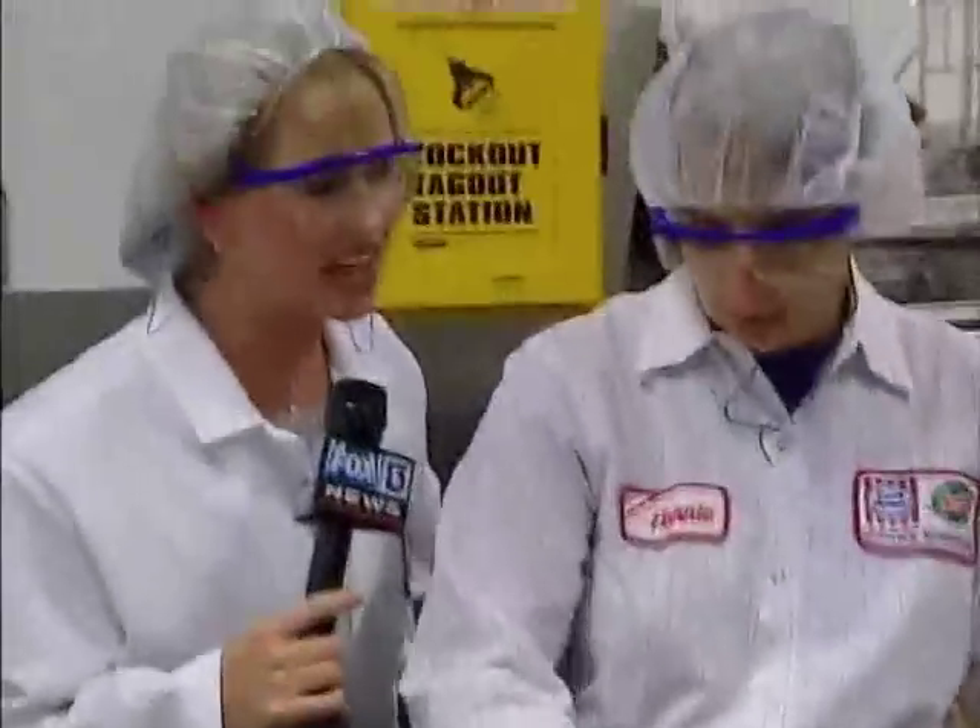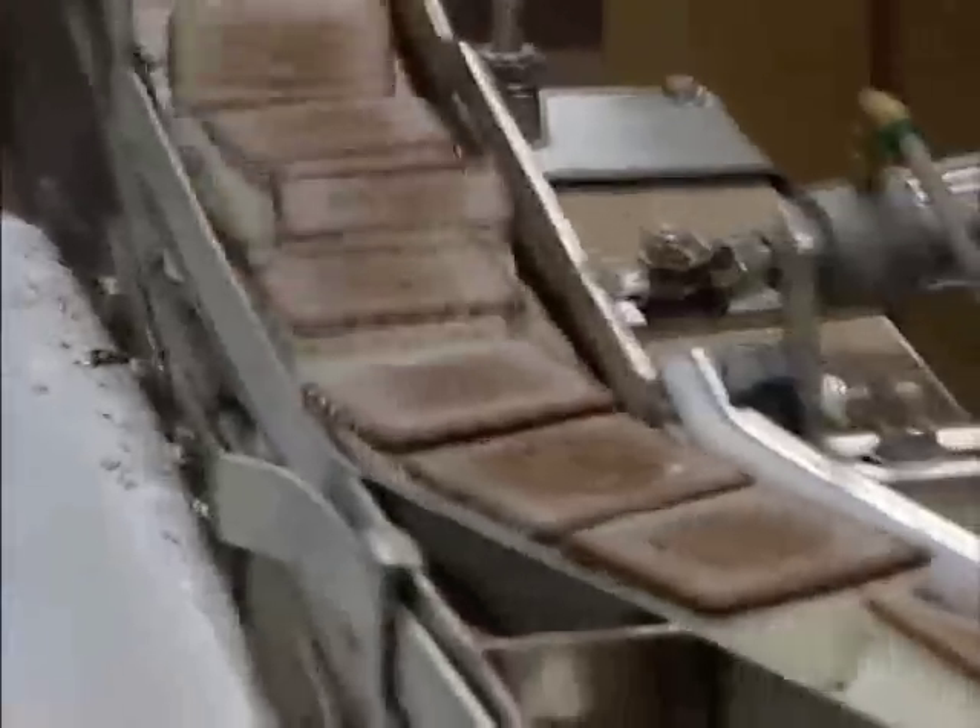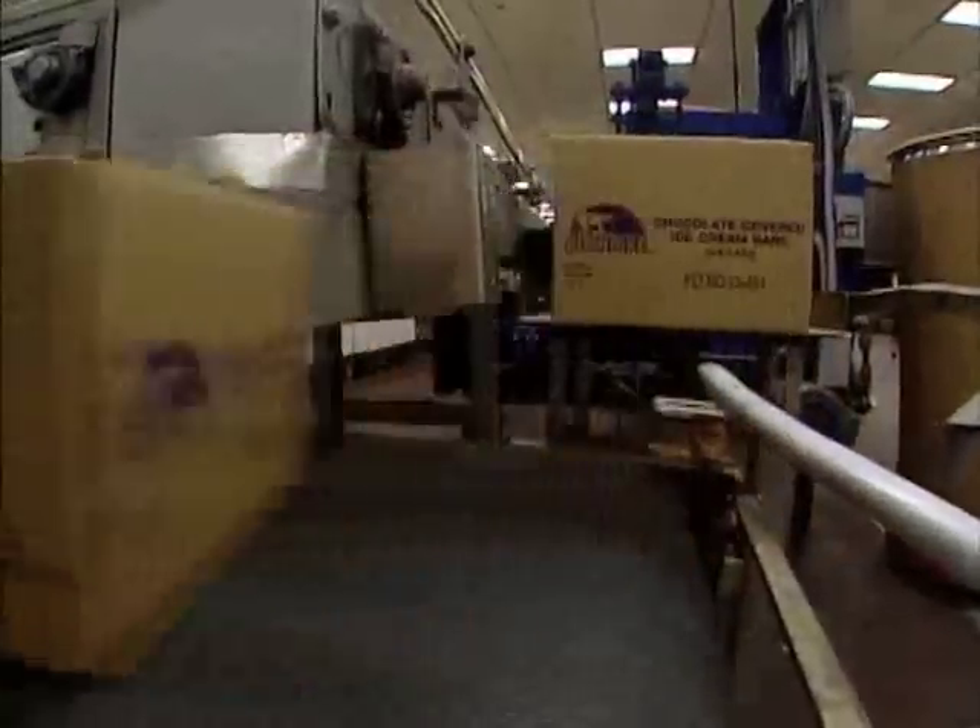Do you ever get sick of looking at ice cream? No. Do you ever get sick of eating ice cream? No. The Klondike bars made here will be stocked in freezer cases around the nation, but not before they freeze their ice off in Florida.